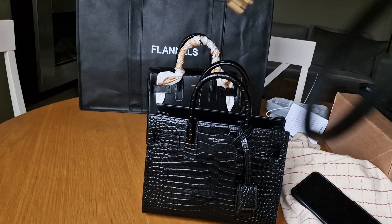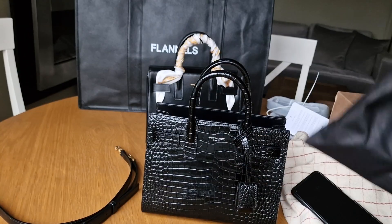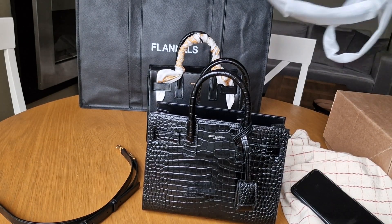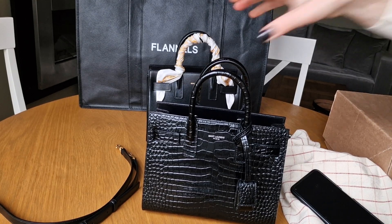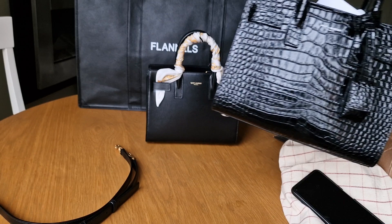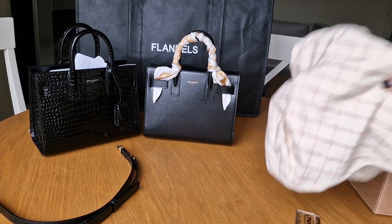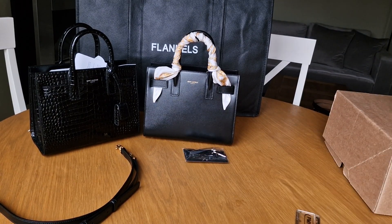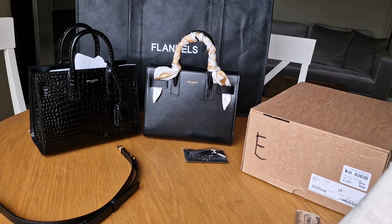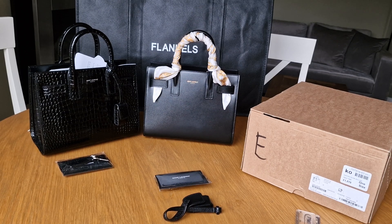The croc one I bought at Luisa Viaroma came only with the dust bag, with security tags hanging everywhere. But with the Flannels order I received the bag in the original carton box. I didn't get a Saint Laurent box - I think you can only get that from the Saint Laurent website if you order directly and choose gift wrapping. To be honest, I never order from the Saint Laurent website because I prefer to save money.